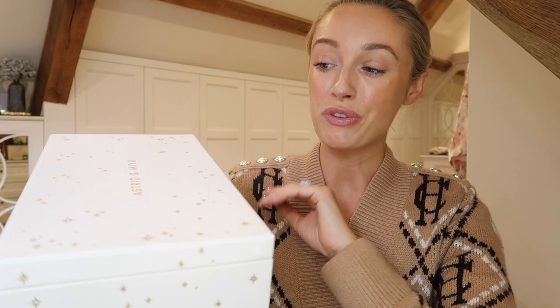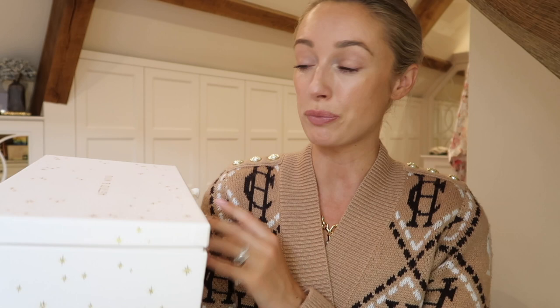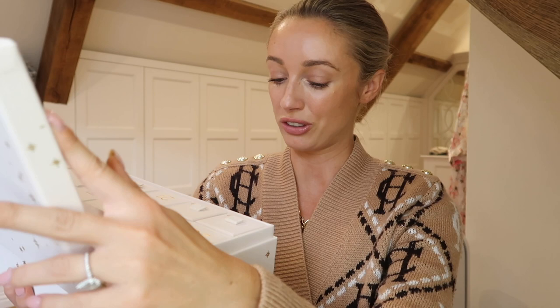Last year I actually gifted this to Scarlett, Charlie's younger sister, for her Christmas present, and I have never seen someone so excited by a gift before. Spoiler alert - there was actually a voucher in here to go and get a piercing and to get something of your choice from the store, which I thought was such an amazing thing to put in an advent calendar, because it means that it can be completely personal. It's literally one of those gifts that you just can't get wrong. It's also such a beautiful box - so many ways that you could reuse this afterwards.